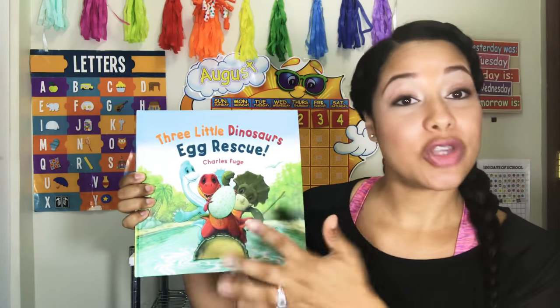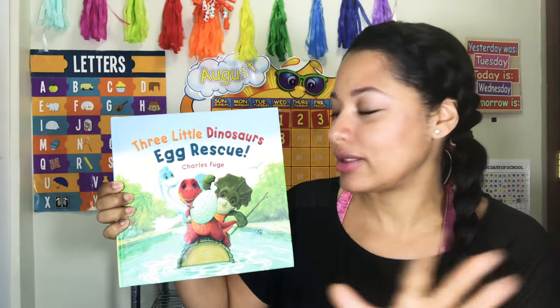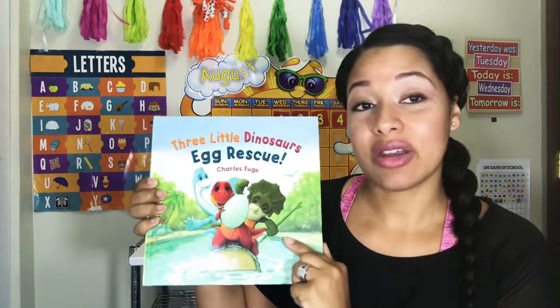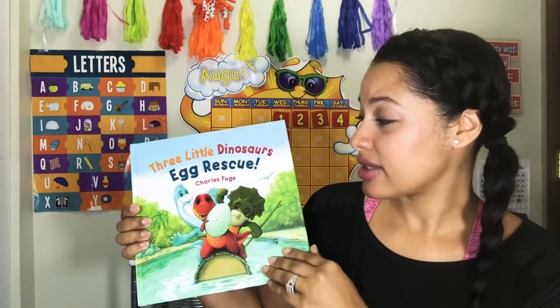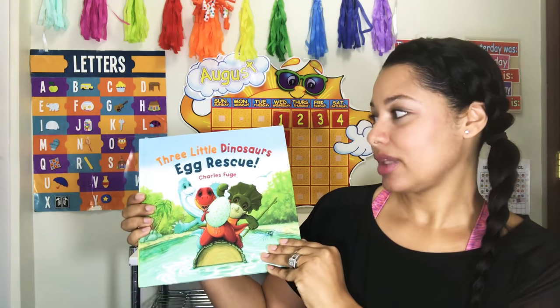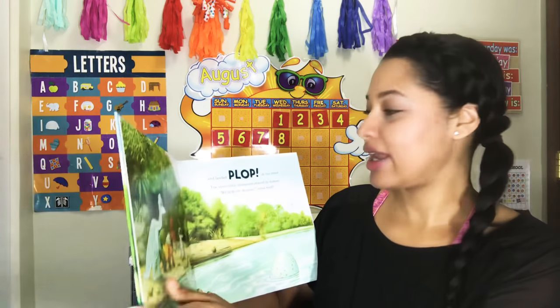It's by Charles Fuge — I believe it's Fuge, I hope I'm saying it correctly. But this book, the illustrations are just beautiful and bright. The children just naturally love those bright colors.